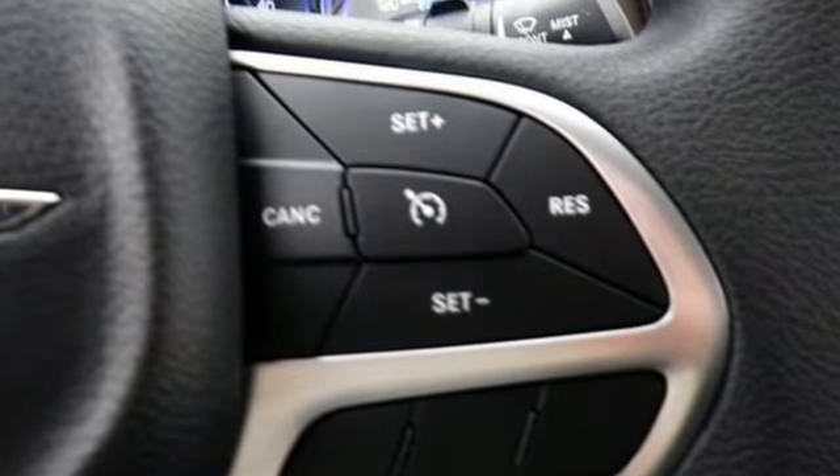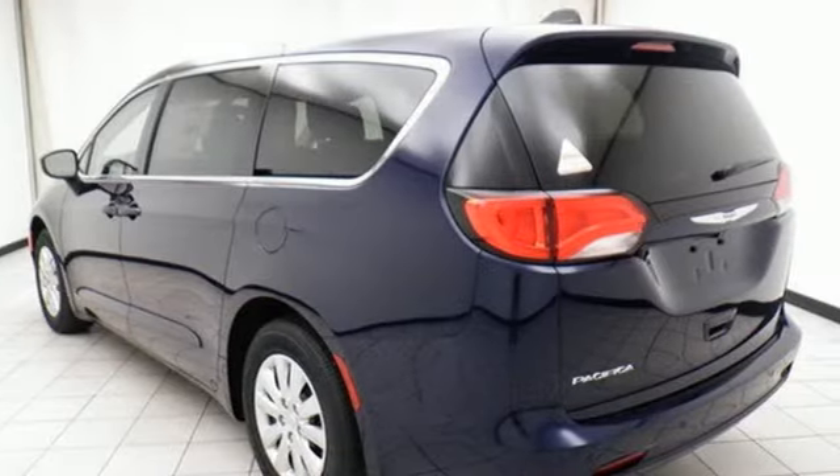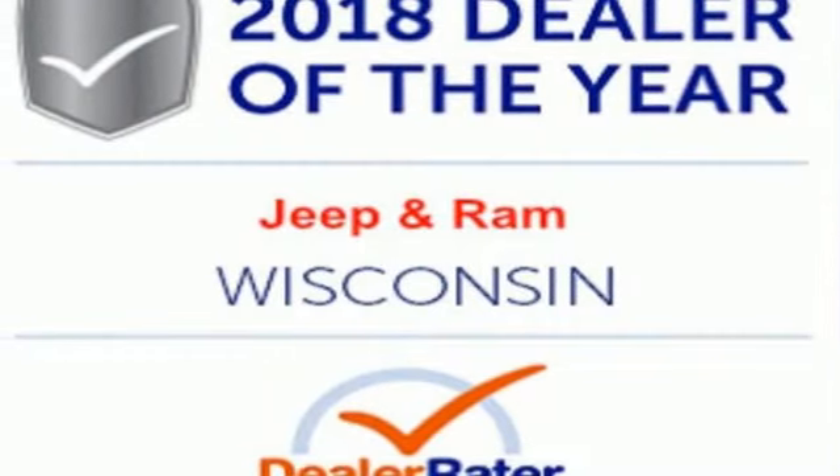Stay connected with a touch screen display, integrated voice command with Bluetooth, and the USB media hub. Simplify your everyday with a minivan equipped for your every need. Explore this Pacifica and test drive it today.